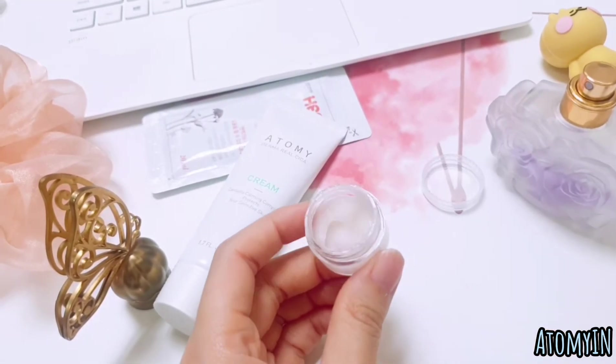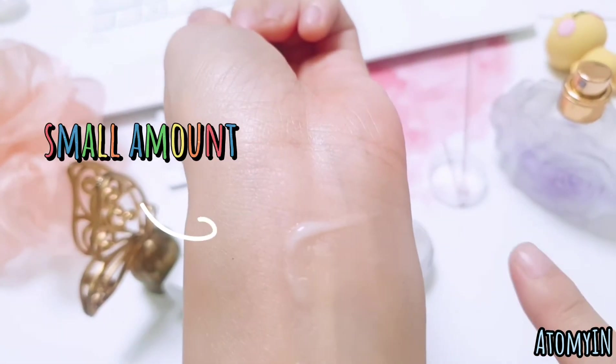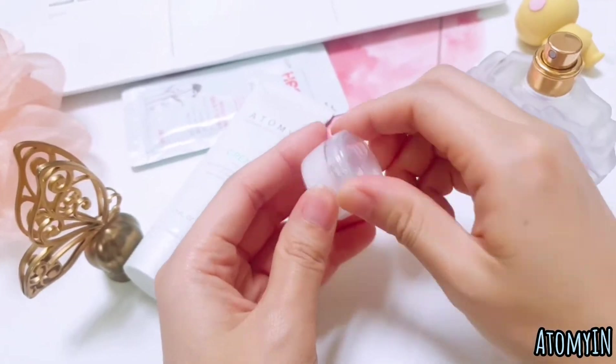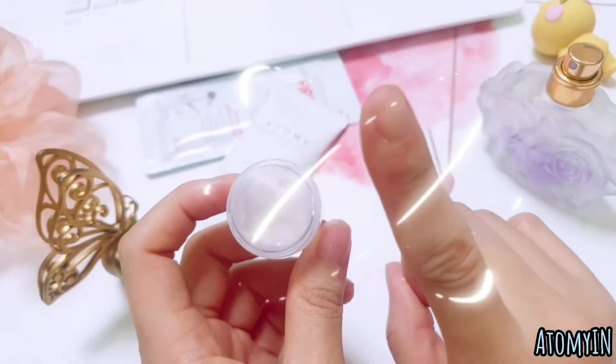This cica cream perfume worked out great for me. What's also good is that a small amount is enough — it's very hydrating. It smells so nice! Close it up and — tada — very easy and convenient. We've made cream perfume together in one minute! Thank you so much.